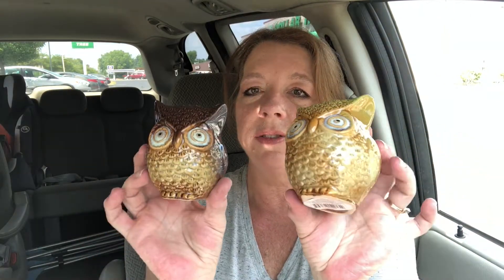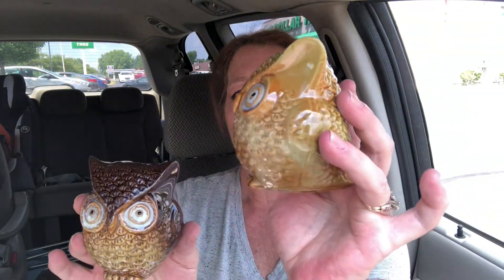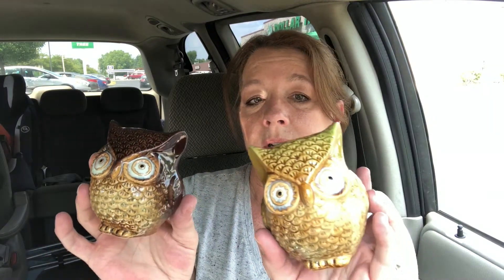I also found a couple of different kinds of owls — I've never seen these before. They're like ceramic or glass, some kind of glass. I think they're really nice. This one has kind of a greenish tint on its ears and this one's just mostly brown. There was another one that had a reddish tint, but I just wanted these two.